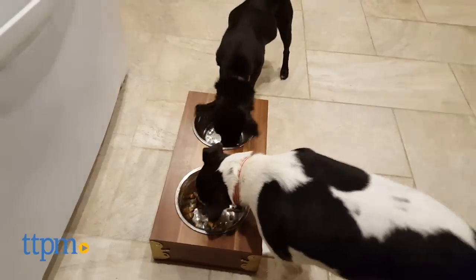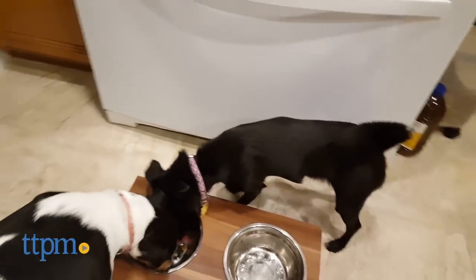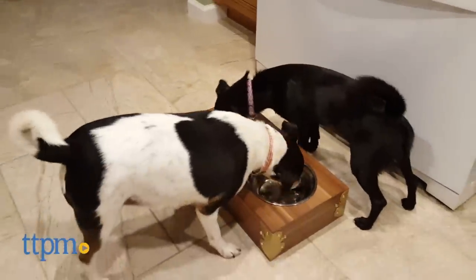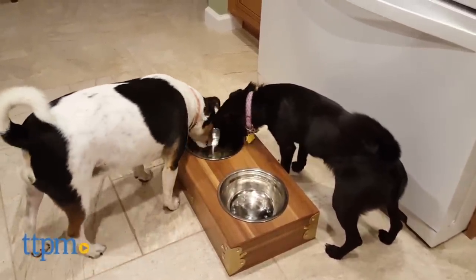Even if you have a small dog that doesn't require the Double Diner to be raised, this is elegant enough to have in any room of your home. Would I buy this for myself? Probably not — it's a little pricey. But if you have friends or family with furry kids, this would make a lovely gift, especially around the holidays.